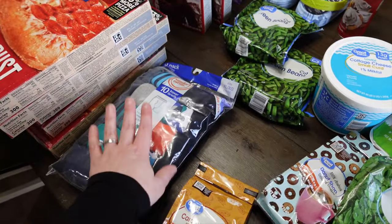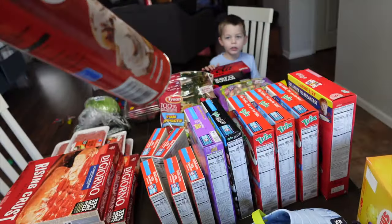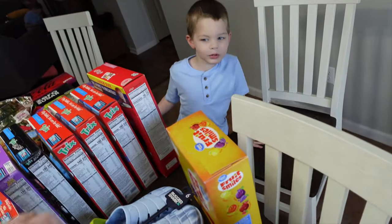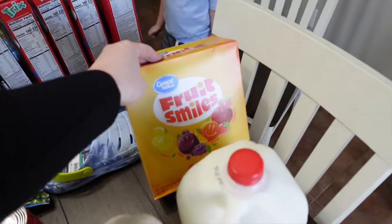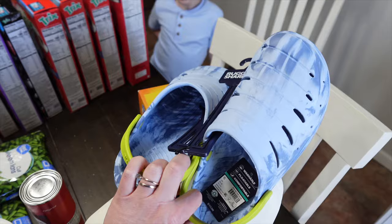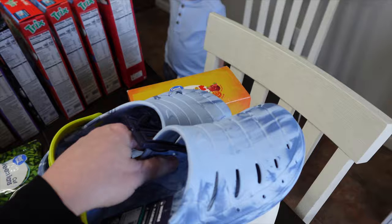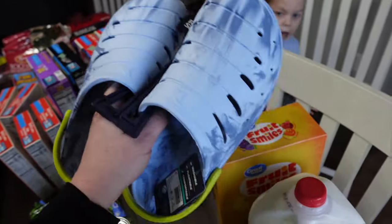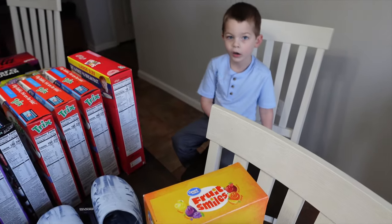Nate needed more underwear so I got him a big pack. I also got some cinnamon rolls and gummy fruit smiles — Mark loves those. Nate needed sandals for summer so I got him these Crocs. They were $11. I'm hoping they fit — I think he's a size six. I was going back and forth between the six and seven but the seven just looked so big.